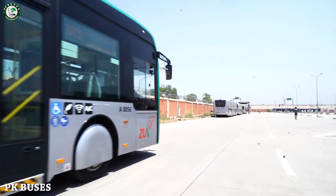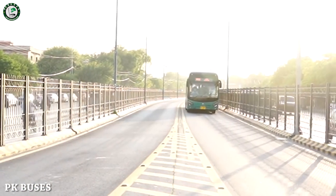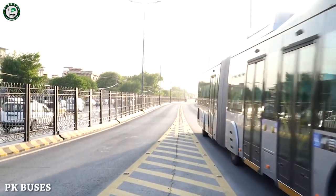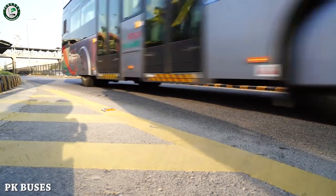Hello everyone, my name is Bilal. In this video, we will show you how BRT Peshawar, or Metro Bus as you can call it, works. We'll cover the maintenance of the bus, the wash, and the charging of the bus.